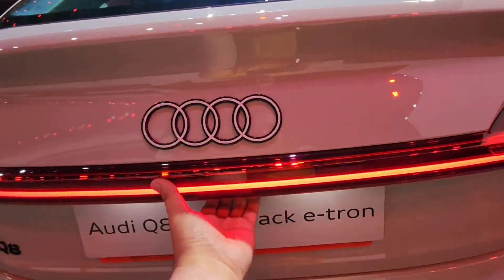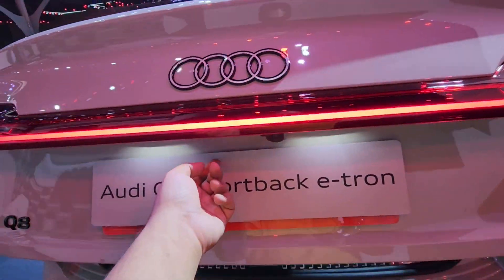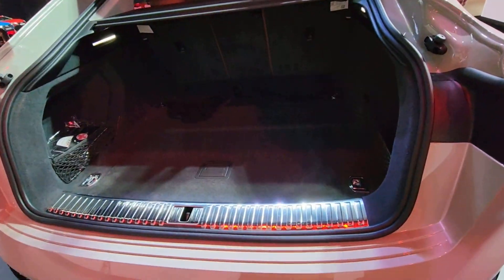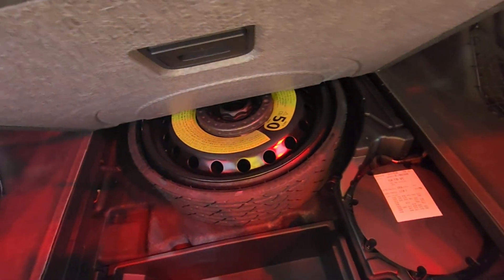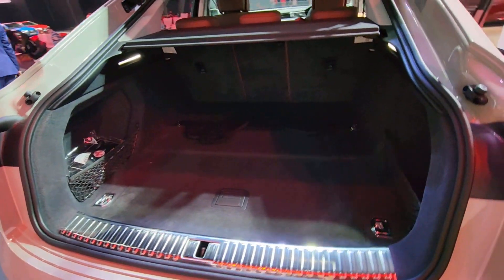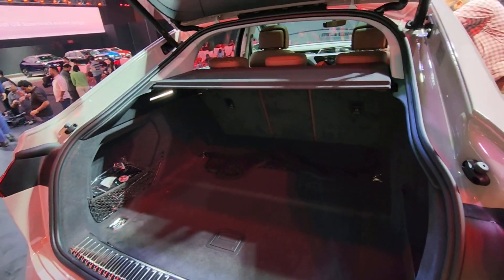The side profile and rear profile pretty much stay the same. What you're getting with the Q8 e-tron, inside and outside, are subtle changes. The bigger highlight here is the powertrain — it's offered with an impressive 114 kWh battery, which is industry best and comes very close to the Mercedes EQS.